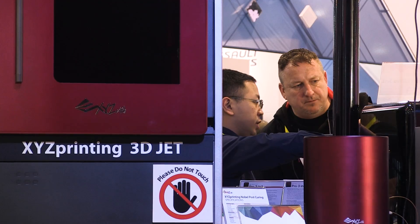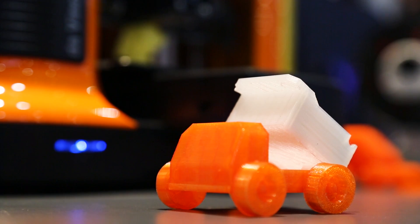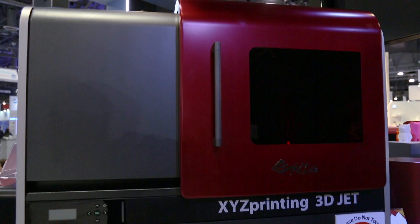Our strategy this year is to grow vertically both ways — we brought the more affordable desktop consumer-grade printer and also a full line of commercial-grade B2B printers. We have two JET machines in display set to be released in 2017 and 2018, targeting education, younger kids for home use, and small to mid-sized businesses looking to apply 3D printing to their manufacturing capabilities.